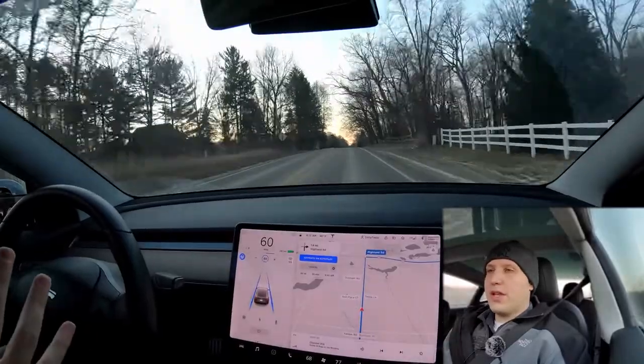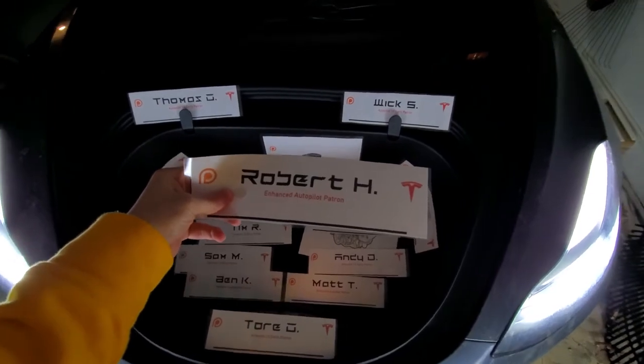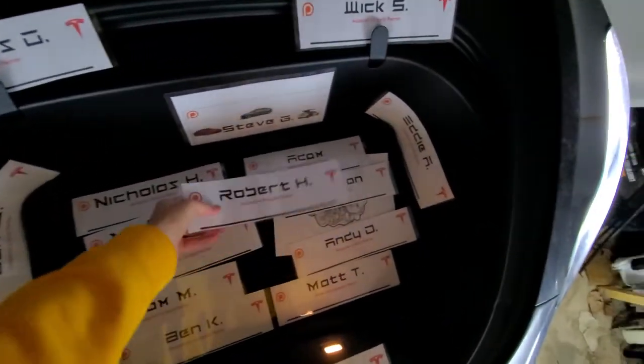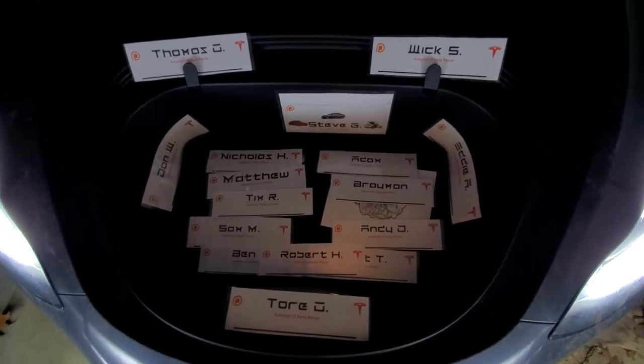So I thought it'd be best just to demonstrate for you. But first of all, I have to say thank you to my newest Enhanced Autopilot patron, Robert H. Thank you so much, Robert. Stephanie and I really appreciate it. I do keep these in the front with me wherever I go. Thanks, everybody.